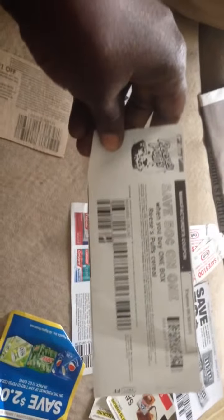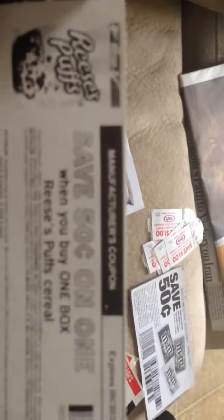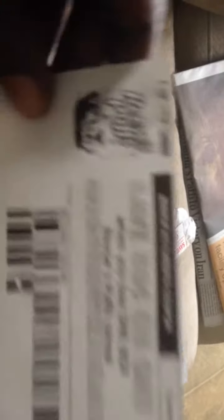My local Food Lion has a machine where you can scan your card or enter your phone number and it prints off store coupons. A lot of times at the bottom of that sheet it also has manufacturer coupons. This one has expired, but this is a manufacturer coupon that I can use at any location — just not at Food Lion.